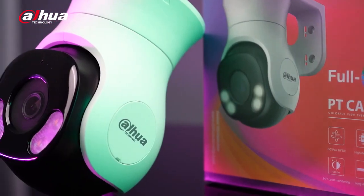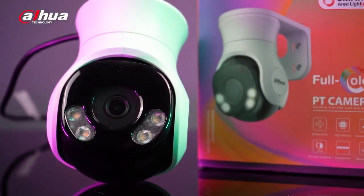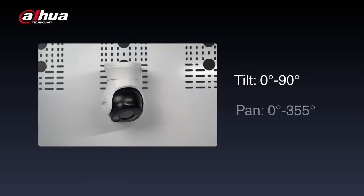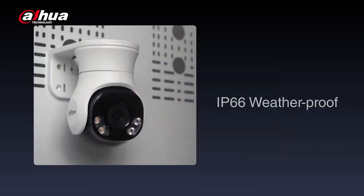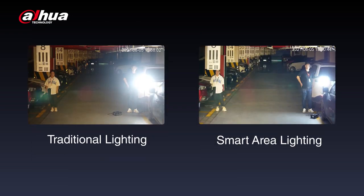Up next is the HDCVI full-color PT camera, the first of its kind. With a brand new design and easy installation, the HDCVI PT camera offers a tilt of 0 to 90 degrees and a pan of 0 to 355 degrees, which can be controlled through the XVR or DMSS app for flexible and convenient angle adjustment. It boasts an IP66 rating, making it suitable for outdoor scenarios. Additionally, it features smart area lighting, which enhances the uniformity of fill light in an image.